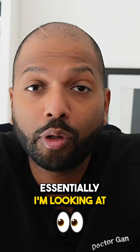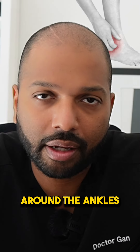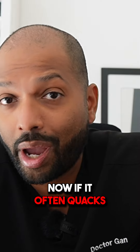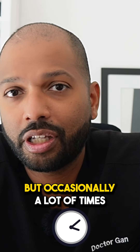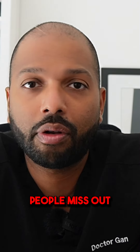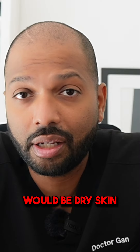On this video, I'm essentially looking at other potential causes of itchiness around the ankles. Now if it often quacks like a duck and it walks like a duck, it probably is a duck. But occasionally, a lot of times people miss out things that are quite common that could be causing the itchiness — and one of them would be dry skin.